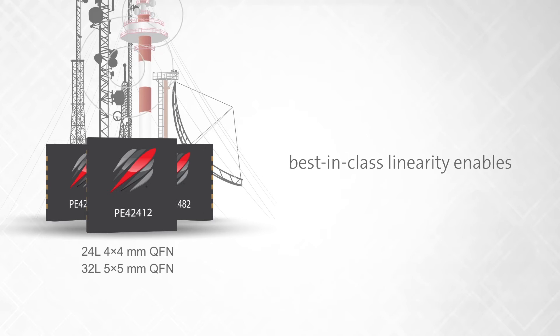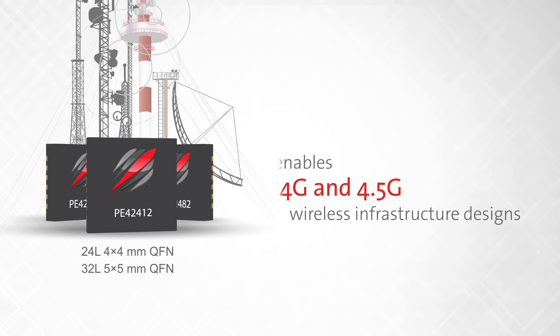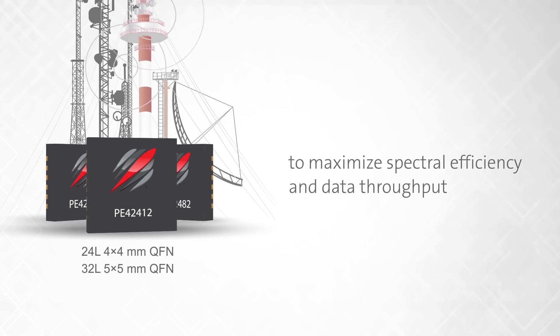These best-in-class linearity products enable 4G and 4.5G wireless infrastructure designs using advanced linearization techniques to maximize spectral efficiency and data throughput.